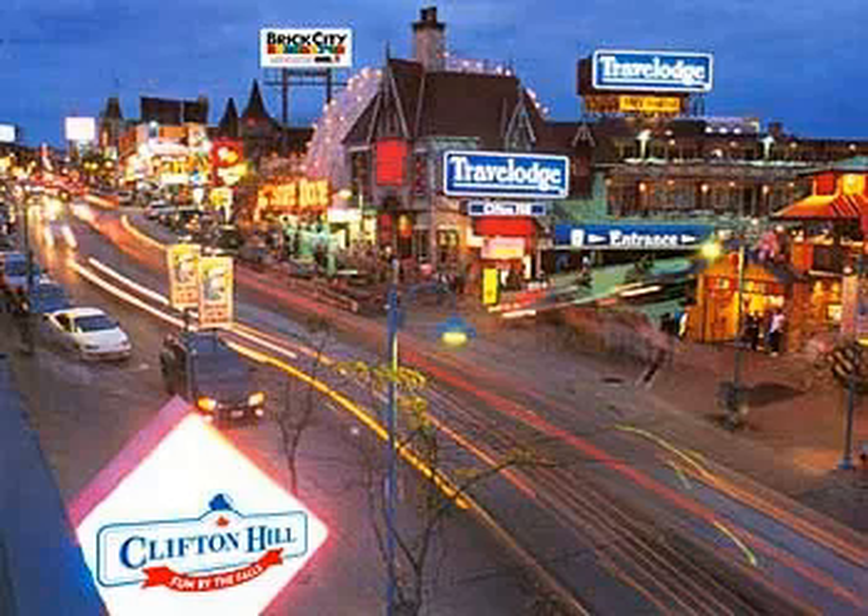3. Ramada Niagara Falls Falls View, Dollar Dollar. 4. Comfort Inn Clifton Hill, Dollar Dollar.